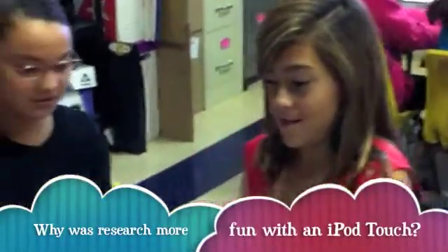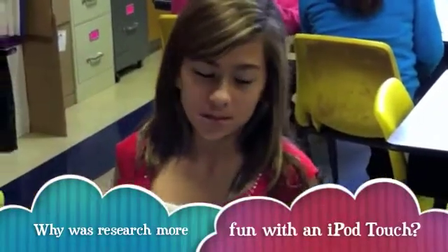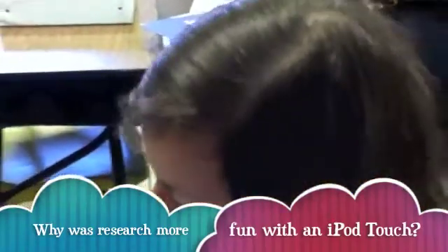Because we get to be hands-on. Yeah, we get to touch everything. And also, I think it's funny to use these because it has more technology. More fun. Why is it more fun? Because you get to be hands-on.